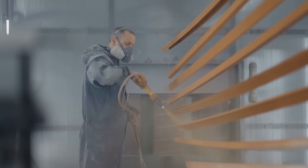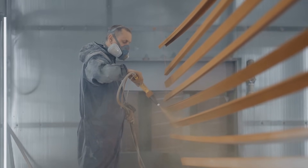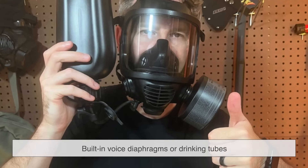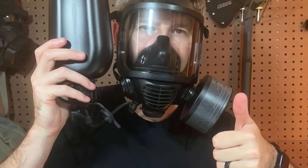To further ensure a secure fit, most gas masks come with adjustable straps that help pull the mask snugly against the skin. Some even have built-in voice diaphragms or drinking tubes, allowing users to communicate or stay hydrated without breaking the seal.